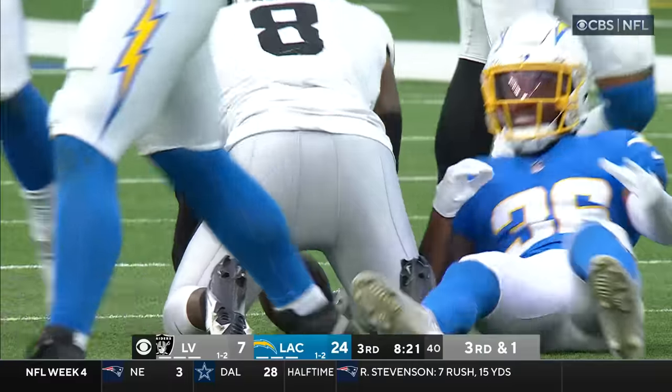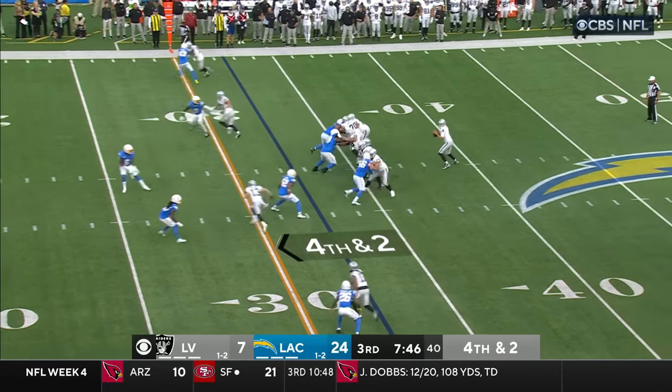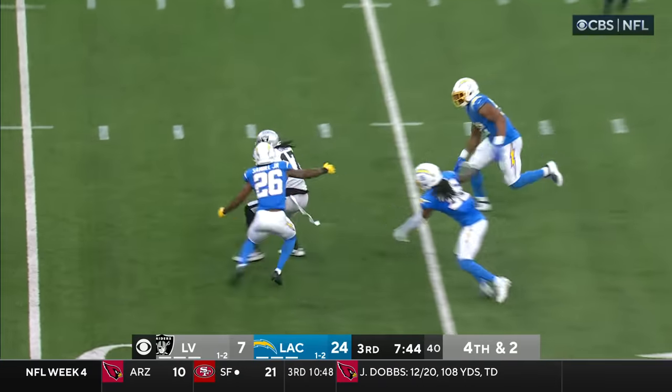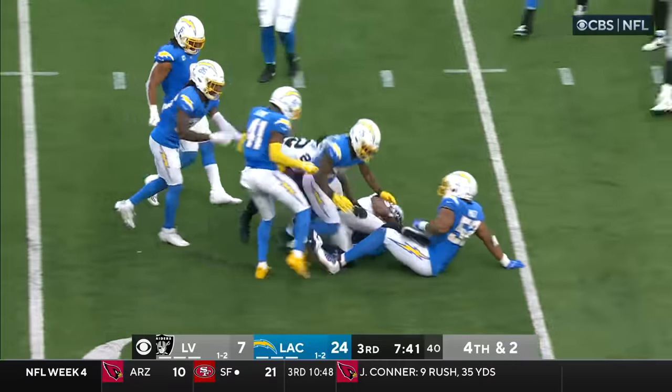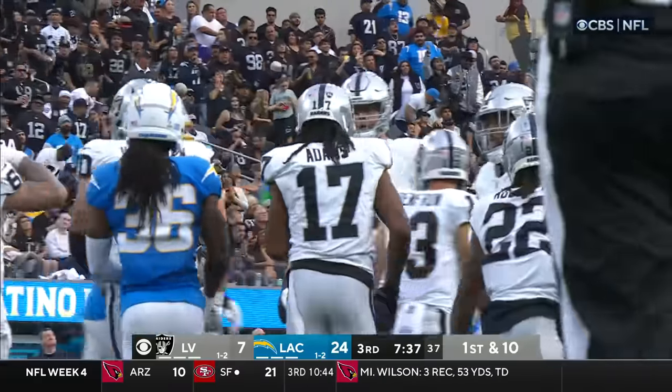Miller couldn't get the block and he's brought down. Renfro with off coverage in the left slot. Adams — well, he's not a decoy — and he's tackled by Samuel. Good-looking throw by the quarterback, Aiden O'Connell.